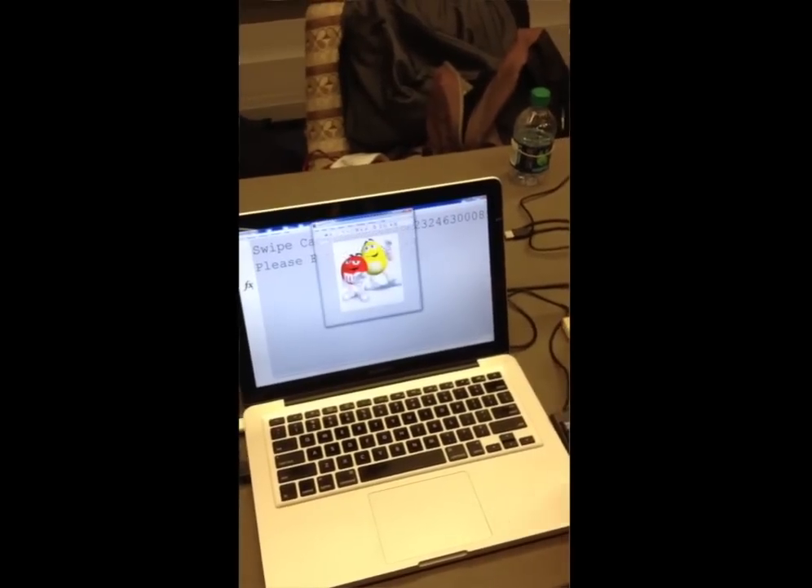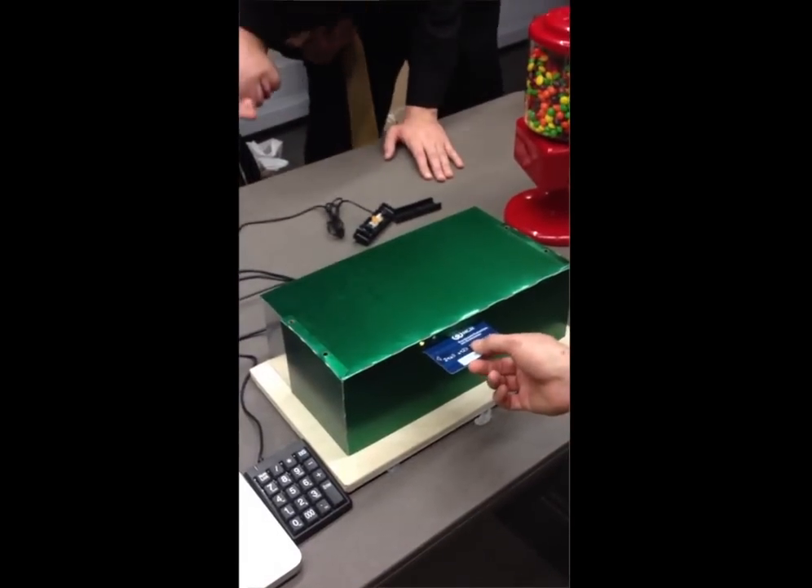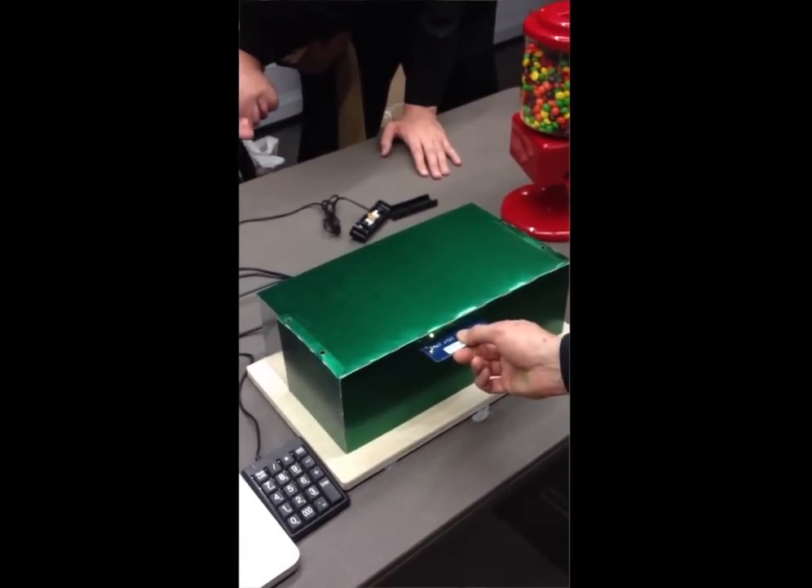The problem we're dealing with is that skimmers steal your identity by passively reading data on your credit card or debit card, which is encoded on the card in the magnetic stripe. If you simply take and turn the card sideways so the stripe goes in longways, there's no skimmer small enough to go unnoticed to steal your data.